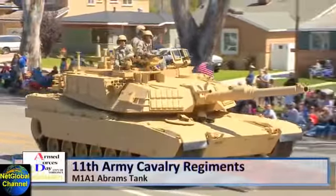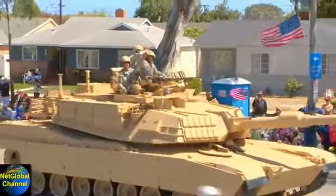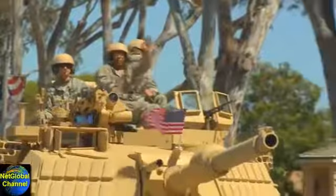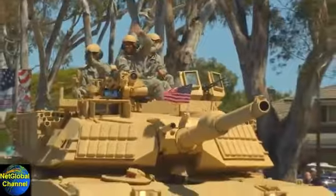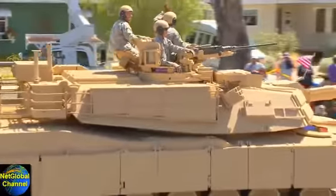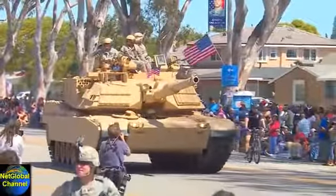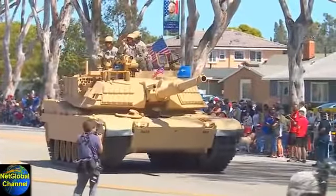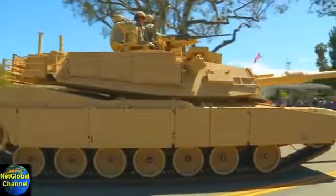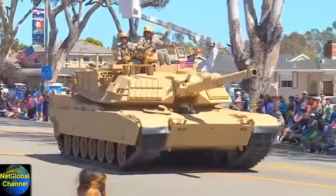Ladies and gentlemen, before the podium, the 11th Army Cavalry Regiment's M1A1 Abrams Tank — the third generation main battle tank produced in the United States. Named after General Crichton Adams, the former Army Chief of Staff, it's a well-armed, heavily armored, highly mobile tank designed for modern armored ground warfare. Notably, it uses a powerful gas turbine engine, has adopted sophisticated composite armor, separate ammunition storage, and a blowout compartment for crew safety. It's one of the heaviest tanks in service, weighing close to 62 metric tons.